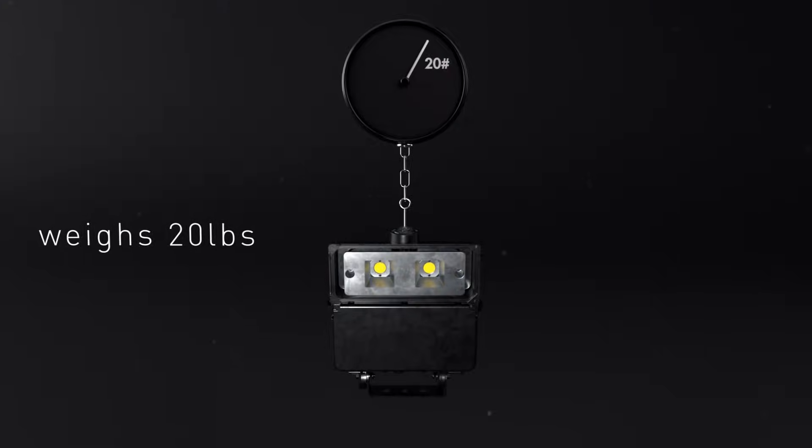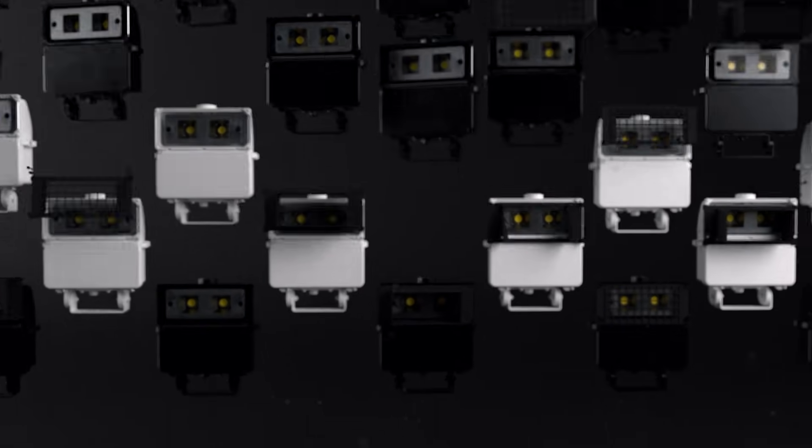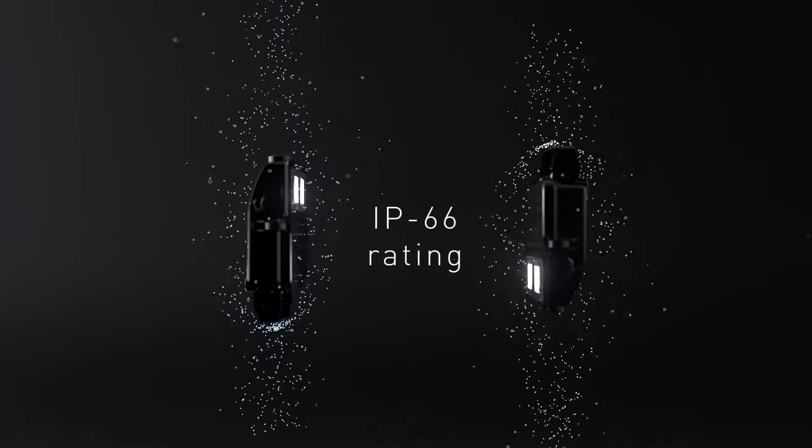The luminaire weighs just 20 pounds and features a cast-in carrying handle for portability. Visors and guards are available, and the fixture can be mounted in knuckle, yoke, or trunnion configurations. Durable clear-tempered glass optics and 5x5 or 6x6 distributions provide uniformity, and the assembly comes with an IP66 rating.